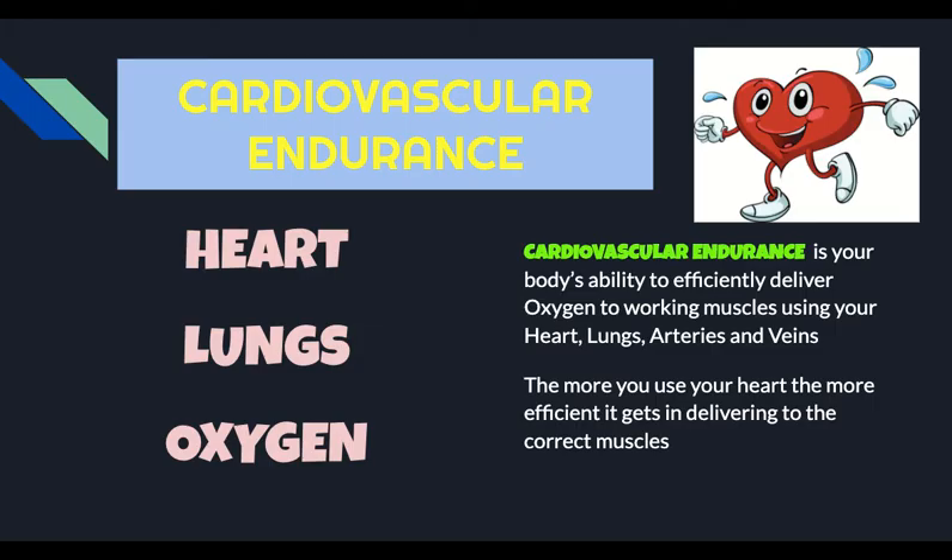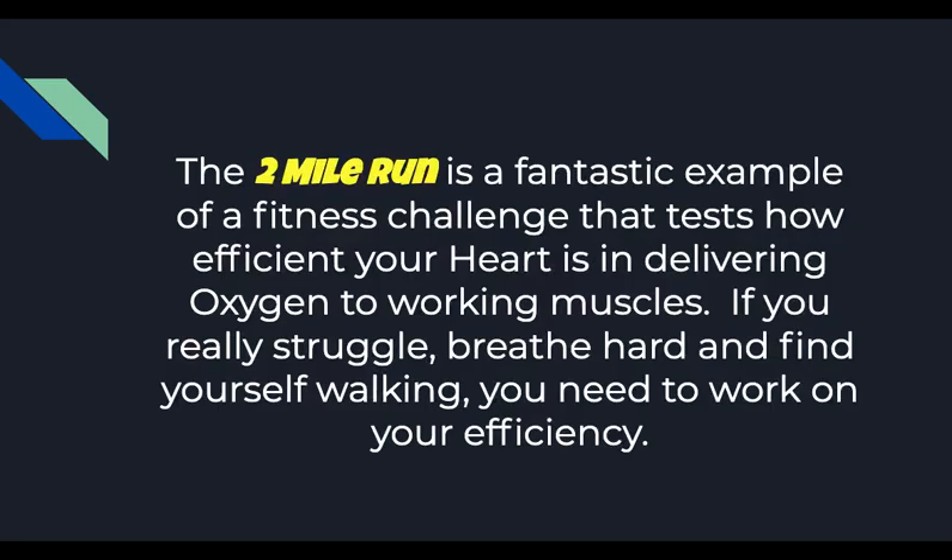The more you use your heart, the more efficient and better it is going to be at delivering oxygen to working muscles. At Cupertino Middle School, we use the two-mile run as a way for you to assess your body's cardiovascular endurance. Some of you have a really efficient cardiovascular system, and your heart gets oxygen to your muscles pretty quickly. And that's why the two-mile run doesn't seem too hard for you. For others, the two-mile run seems really challenging because your heart is working really hard to get oxygen to your muscles. So the way that running is going to feel better for you is to run more often so that your heart can get used to getting oxygen to your muscles.